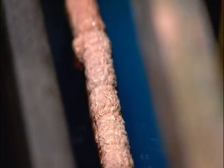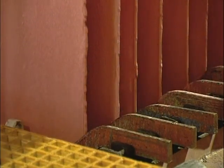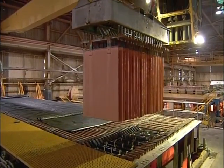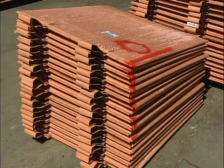At the outset, the cathodes are wafer-thin, but over a period of 10 days, they thicken substantially. They're now two and a half centimeters thick, and each one weighs about 125 kilograms. The purity is now 99.99%. That's important if the copper is to be processed into electrical products.